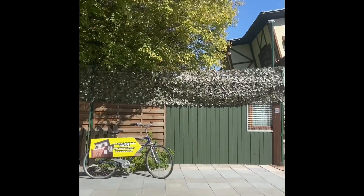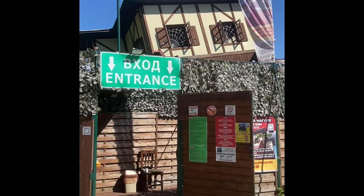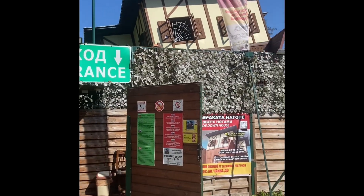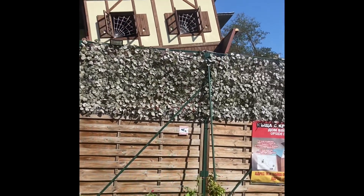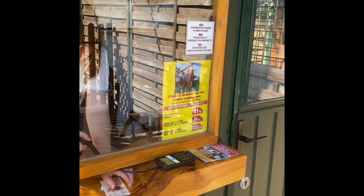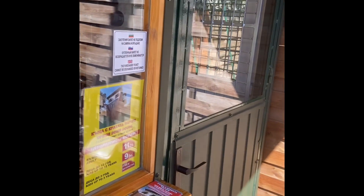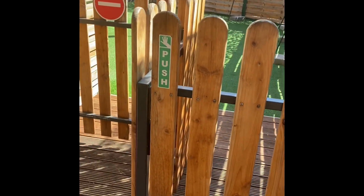There's the entrance to the Upside Down House in Sunny Beach. We pay 11 lev to go in. Okay, so we go into the Upside Down House as well — let's go in and have some fun.